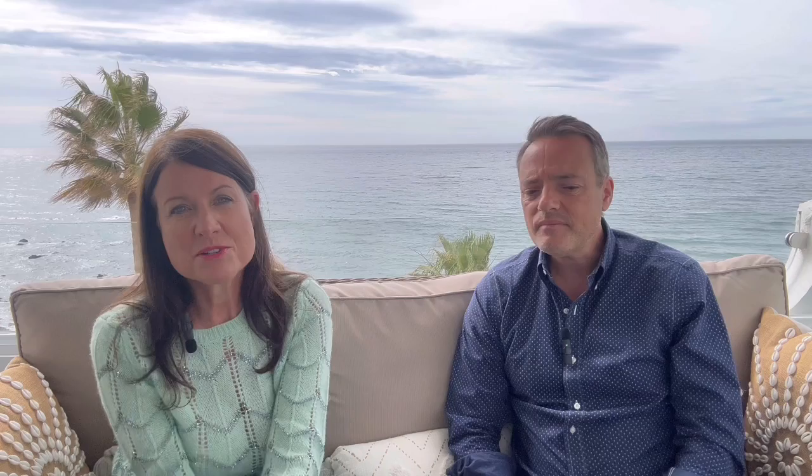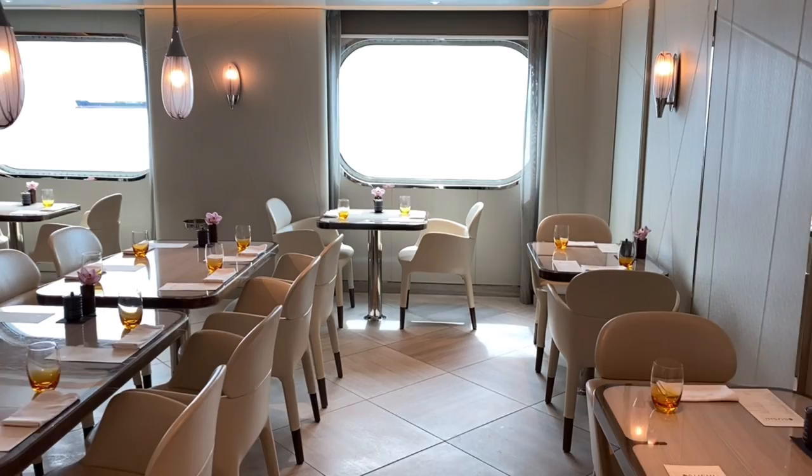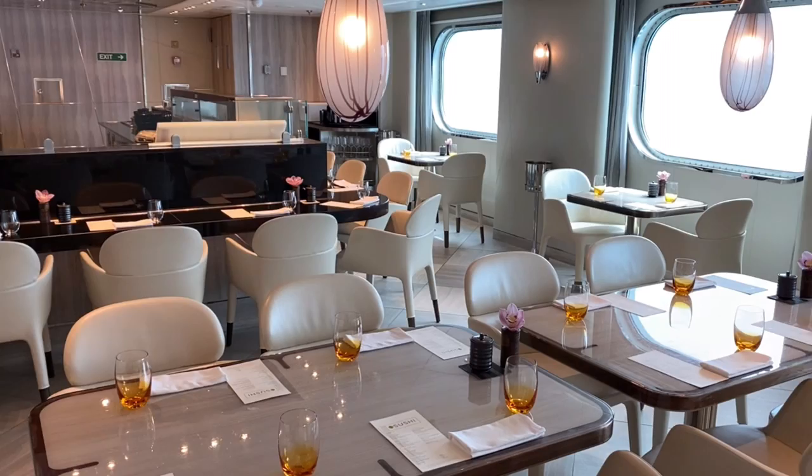There's also a sushi restaurant, which is on the bigger Encore class ships but not the smaller ones. It serves a sushi menu at most lunchtimes — especially on sea days — and in the evenings as well. It's very popular, lovely inside, with really nice presentation and excellent food.